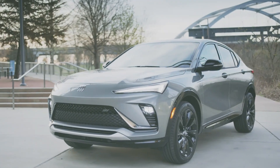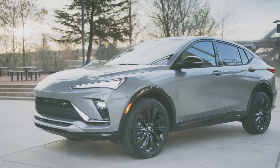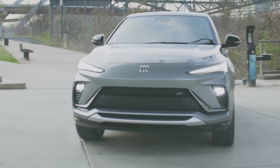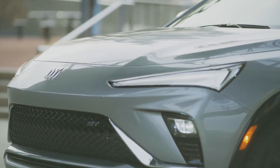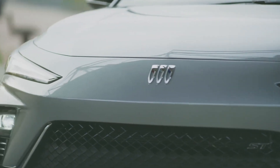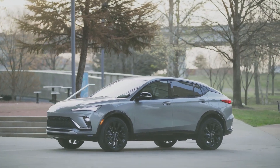Acceleration feels lively enough for casual driving, but for highway passing it's hard to hit the gas to gather power, and the Envista feels more lethargic. Handling is far from inspiring, but the Envista offers a well-controlled ride, precise steering, and a solid brake pedal.